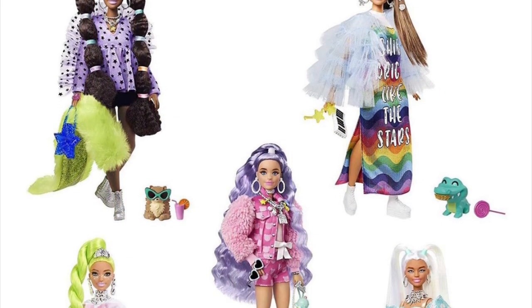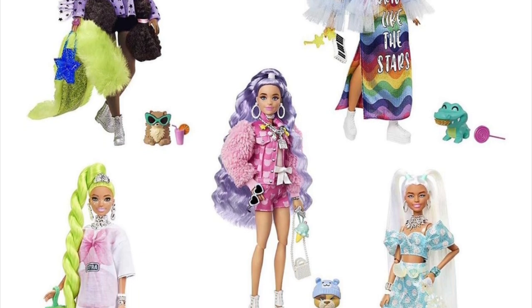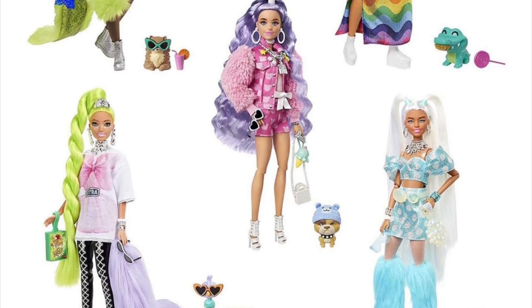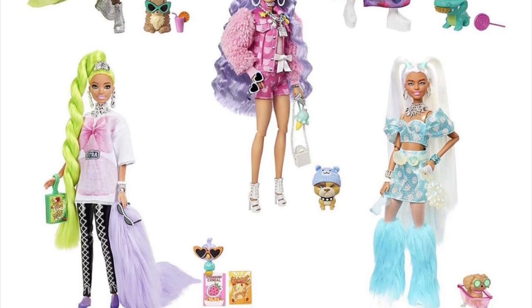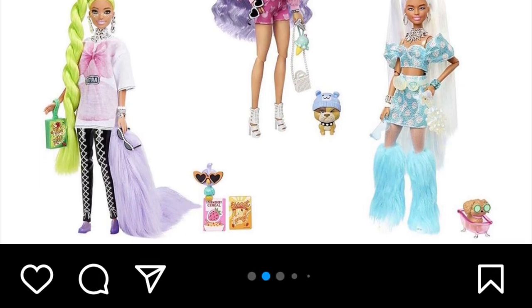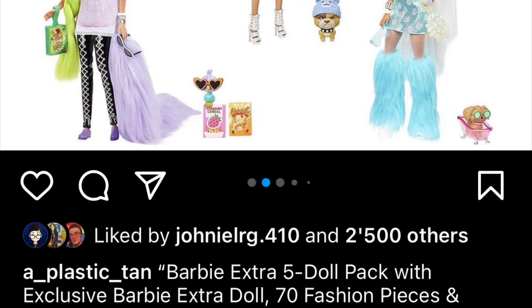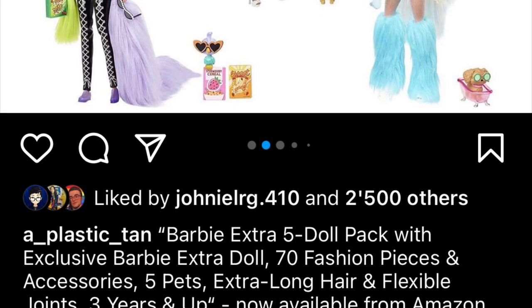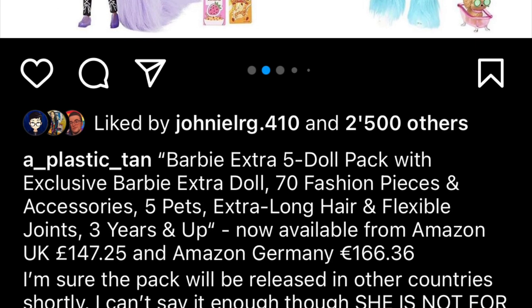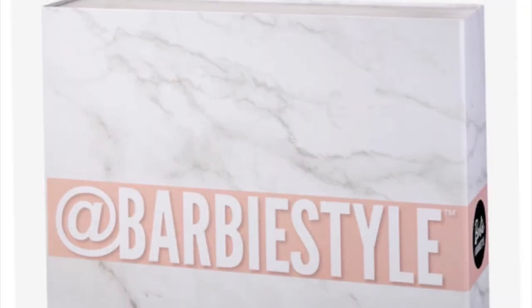We also have information on the new Barbie Extra five-pack with an exclusive Barbie on the bottom right featuring overalls in a baby blue ice theme. This is already available on Amazon UK for £148 and Amazon Germany for €166, so it will be available on other Amazon websites shortly. The exclusive doll in this five-pack is not sold separately.